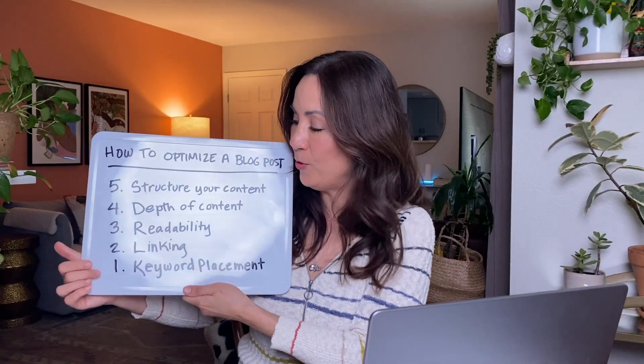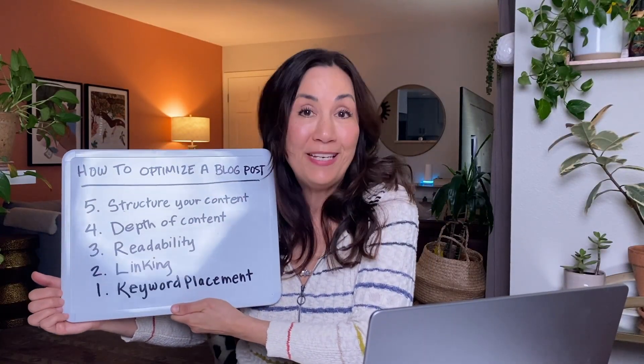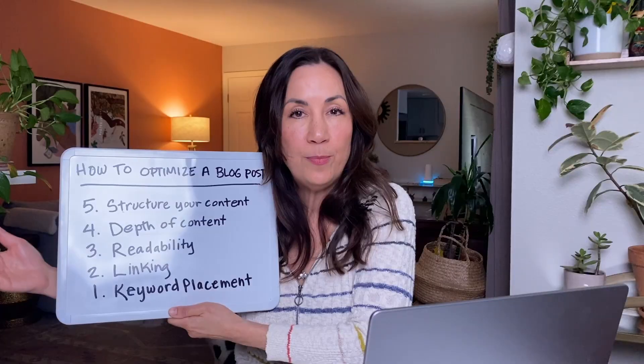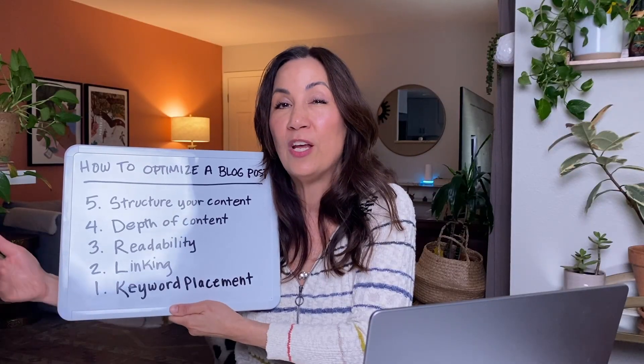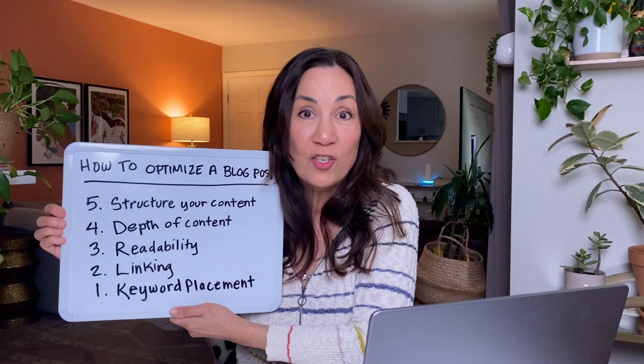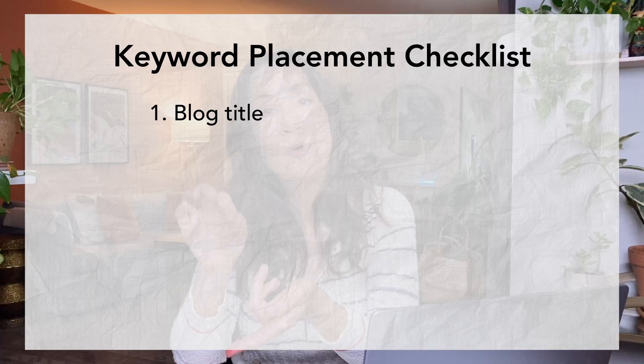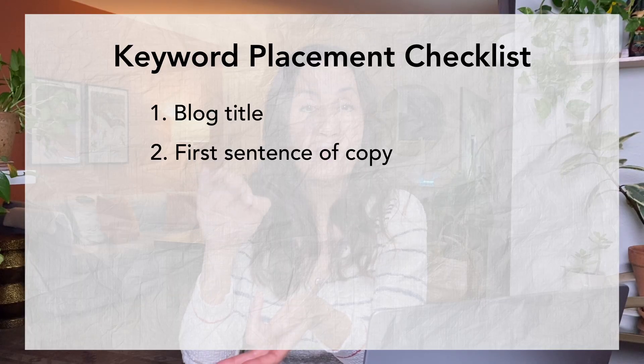Tip number one is keyword placement — placing your keywords strategically throughout your post. A lot of people know keywords need to be in a blog post, but they don't really understand where and just put them in randomly. First, put your keyword in the blog title. This tells search engines there's a high likelihood this post is really about this keyword and will cover it comprehensively. Next, put it in the first sentence of your copy — this also gives search engines a clue that the whole blog is about this keyword topic.